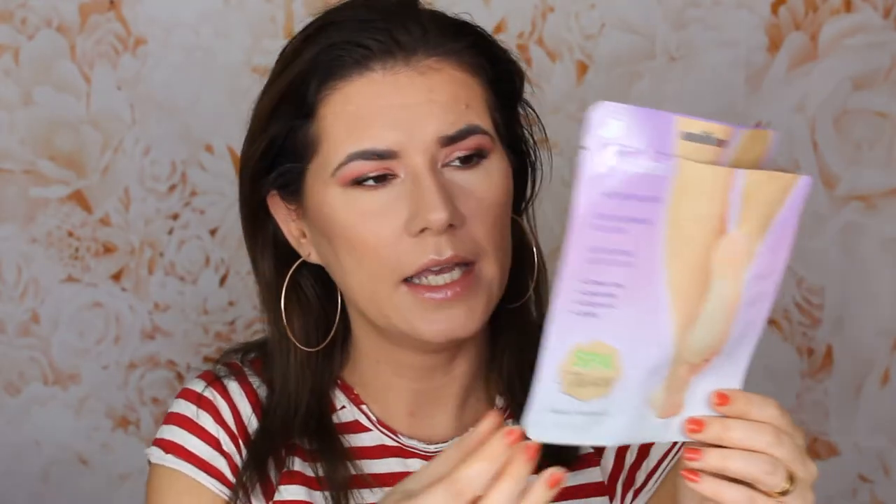I also bought these natural exfoliating foot socks. I kind of liked these — they did a good job. They're not the best, but they did remove the dead skin and my skin did peel off after a week. They aren't expensive and I can definitely see myself repurchasing them. I know there are others that work much better, but they did a fine job.